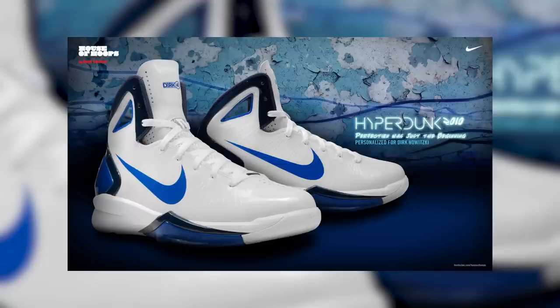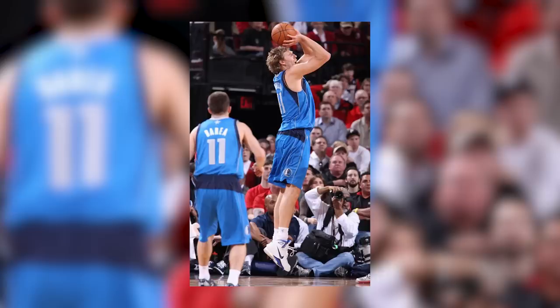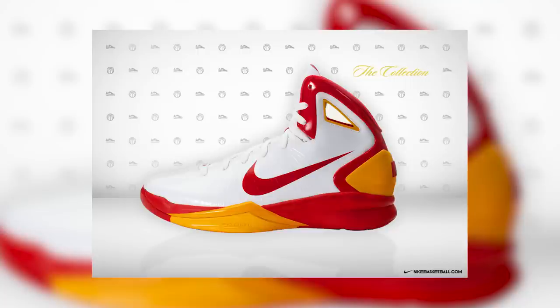In 2010, Nike would unveil the Nike Hyperdunk 2010, which was led by key endorser Dirk Nowitzki — or Dallas resident Dirk the God. The model would bring back flywire technology throughout the upper, along with zoom air cushioning throughout for a respective silhouette.